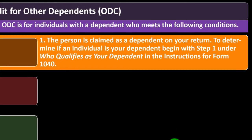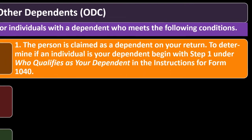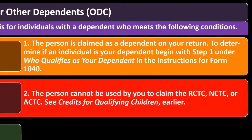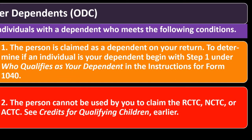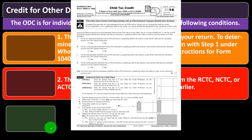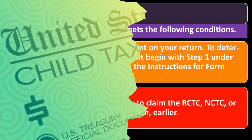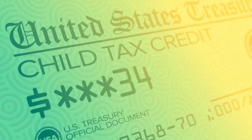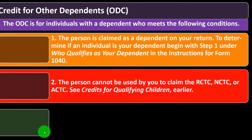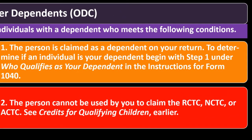Two: the person cannot be used to claim the RCTC, NCTC, or ACTC. If you have a dependent that qualifies for the child tax credit, you take that credit — you can't take both the child tax credit and the other dependent credit, and the child tax credit is larger. So if you qualify for the child tax credit, you take that one and cannot also take the credit for other dependents.